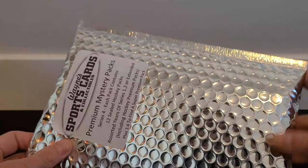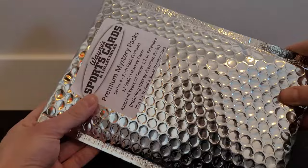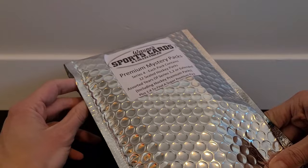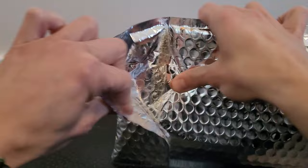Welcome to YG Cards! Starting off the new year with something different — a premier mystery pack from Wayne Sports Cards here in Edmonton. I had to pick one up over the holidays. It's 100 bucks and you get a solid variety across Series 1, Series 2, and Extended Series from various years, with a Young Guns chase and some other premium packs included.